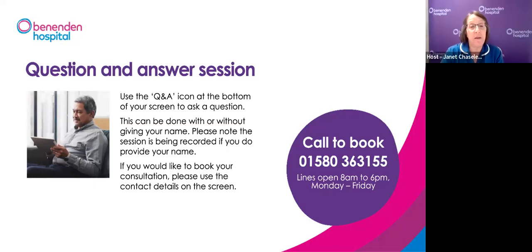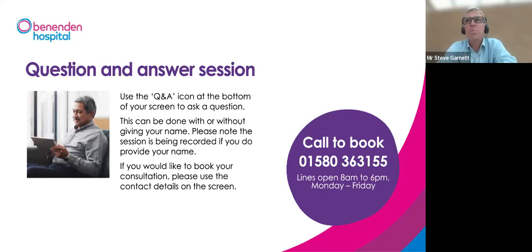Jan: Can it be done under a spinal anaesthetic? Mr Garnett: For aqua ablation it's really important there's no movement. The problem with a spinal is that the patient may start coughing or breathing more heavily. We only do it under general anaesthetic because we need to control breathing and ensure there's no movement at all during the water jet ablation.